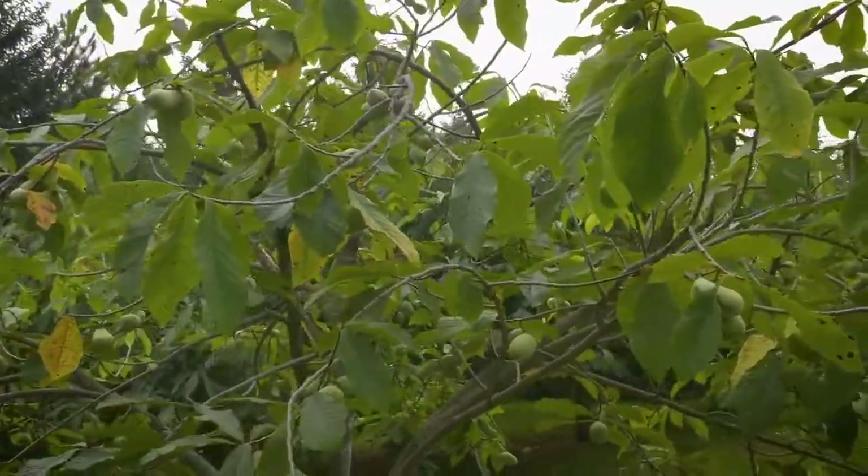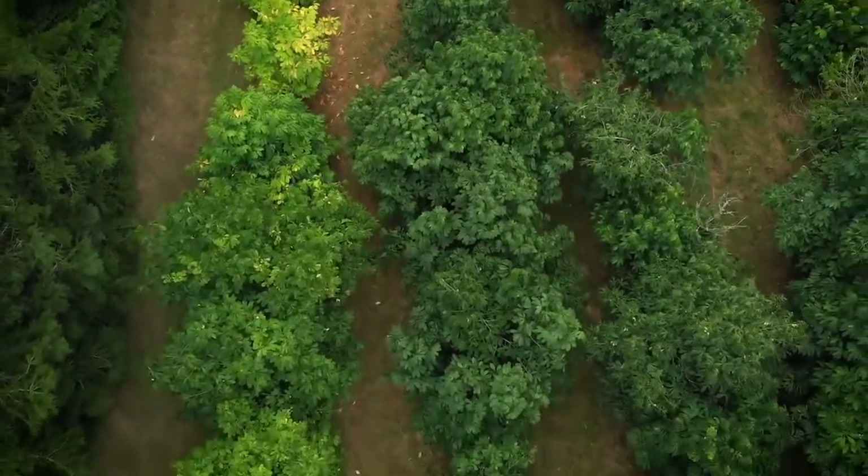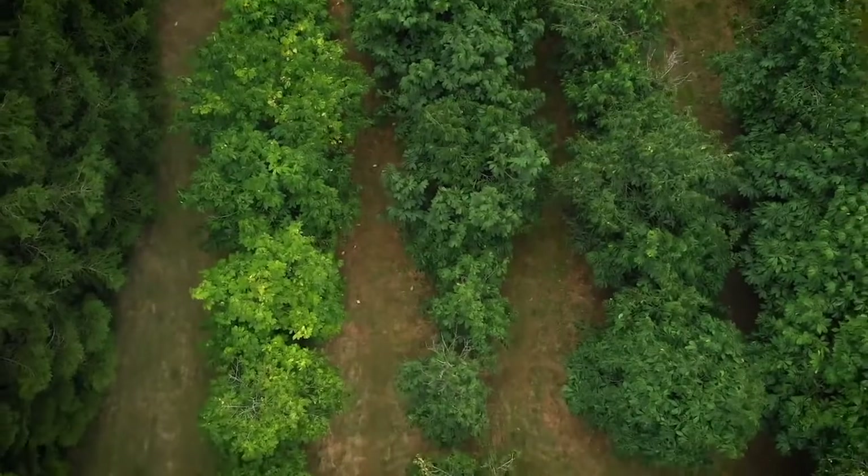We're here at Mark Boone's farm to learn more about this native fruit. Mark Boone is the local pawpaw grower in town — everybody who knows about pawpaws knows Mark. He has this beautiful orchard. So how many pawpaw trees do you have? About 300.